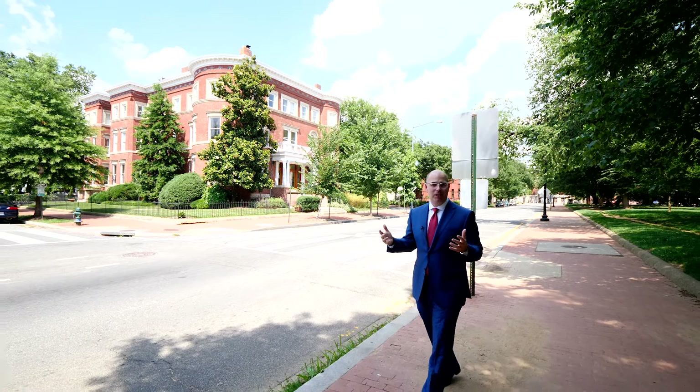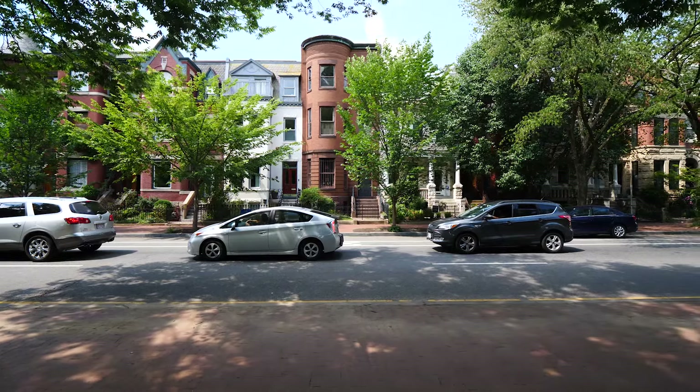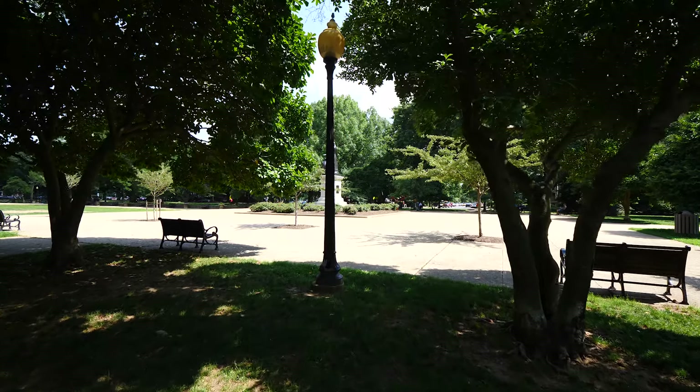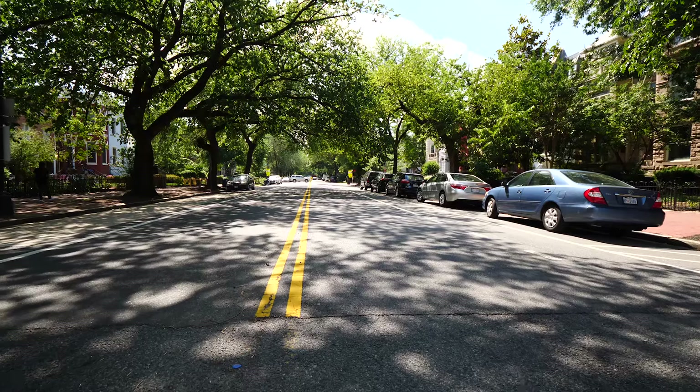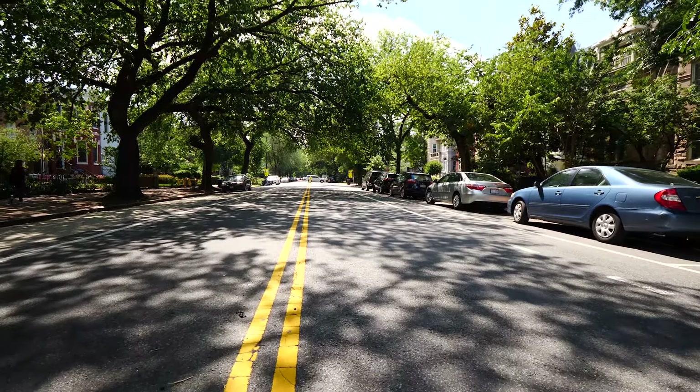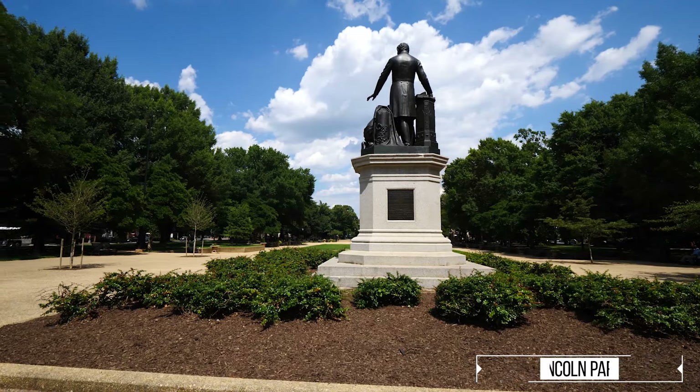Depending upon who you ask, Capitol Hill is either the area just east of the Capitol Dome, or it could be a much larger area which extends all the way north to 8th Street, all the way south to the Navy Yard, and east to the Anacostia, and includes such areas as Lincoln Park and Capitol Hill East.